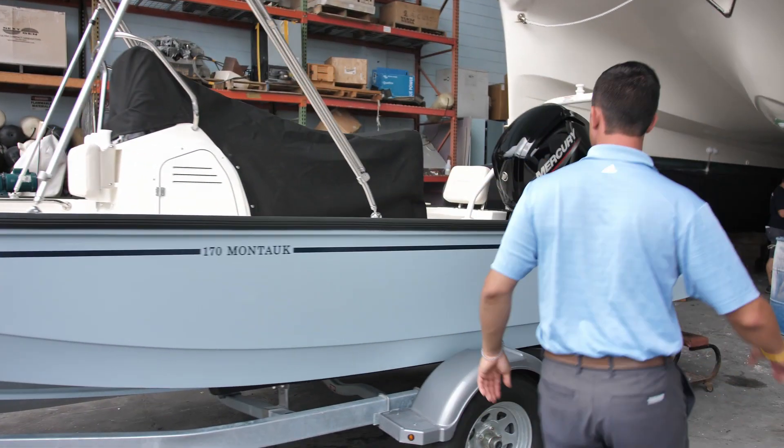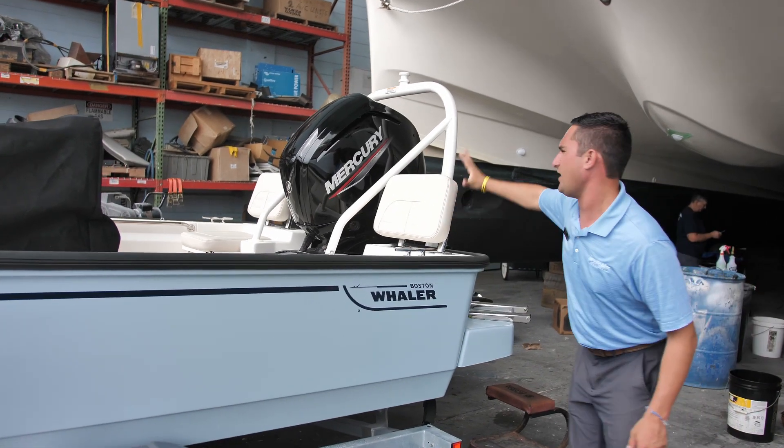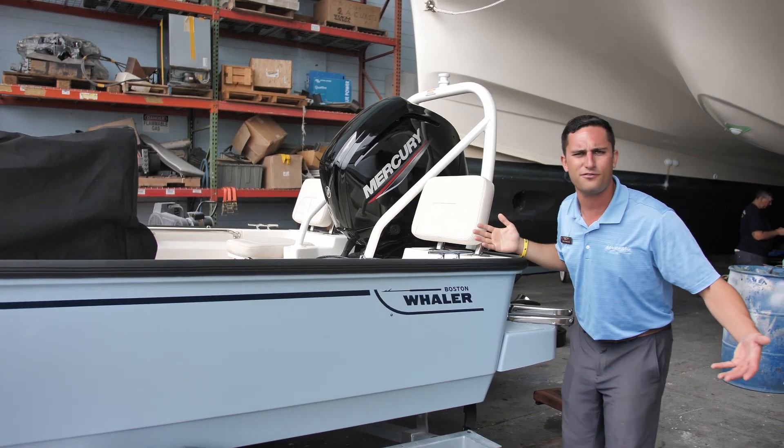Come on here to the back — that's what I think is really cool. Got the jump seats back here and your tow arch. This boat's ready for fun in the sun for the summertime. Endless summer in Florida, who cares.